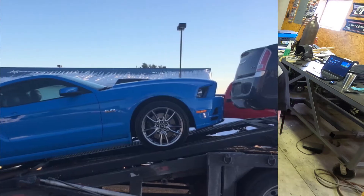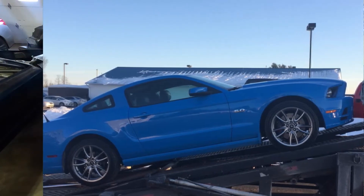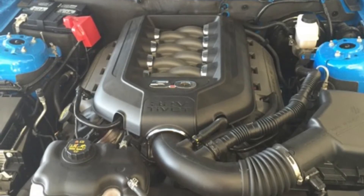It showed up in the beginning of winter covered in salt on the back of an open trailer. It was like the most nerve-wracking thing ever. First thing we did was obviously drive it to the car wash and knock all the salt off of it.